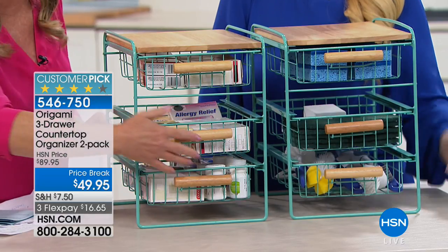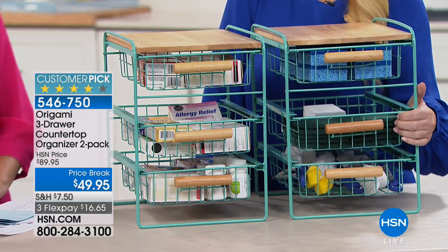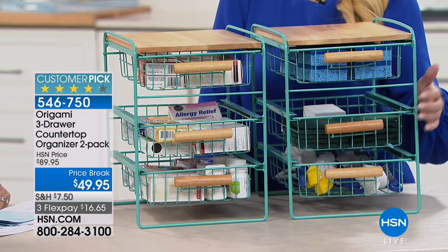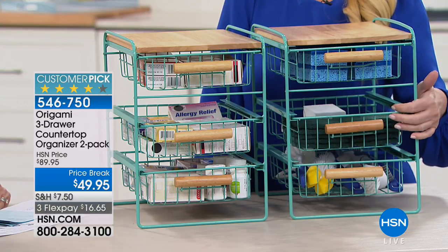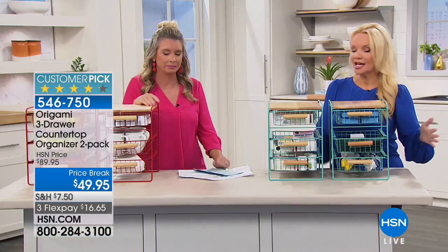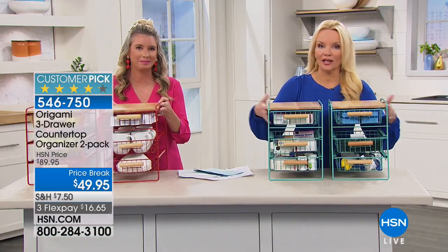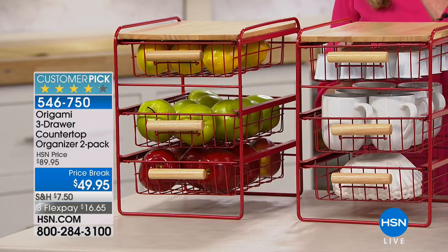It won't rust or corrode if you put wet sponges or wet fruit in there. The price is close to those little plastic drawer units, but you can't put a curling iron in plastic — your makeup gets all over it, and those plastic things crack so easily. This is the durable alternative. If you want the turquoise, we're putting out last call. Red is popular in the kitchen, perfect to leave on the countertop.